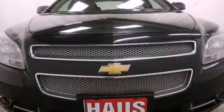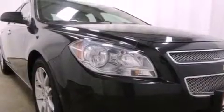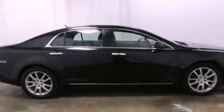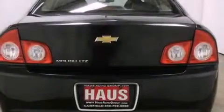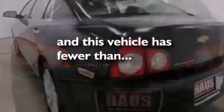Features include a navigation system, a low-tire pressure indicator, traction control and stability control systems, variable valve timing, an illuminated passenger side vanity mirror, fog lamps, OnStar, an anti-lock braking system, air conditioning with automatic climate control, and this vehicle has fewer than 50,000 miles on the odometer.